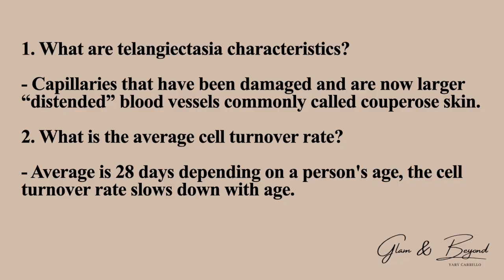Number one: what are telangiectasia characteristics? Capillaries that have been damaged and are now larger or distended blood vessels, commonly called couperose skin. Number two: what is the average cell turnover rate? The average is 28 days depending on a person's age. The cell turnover rate slows down with age.